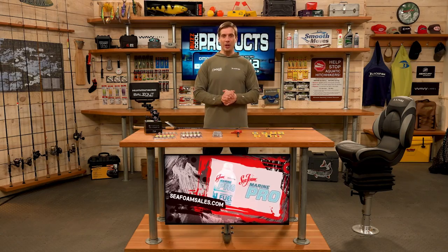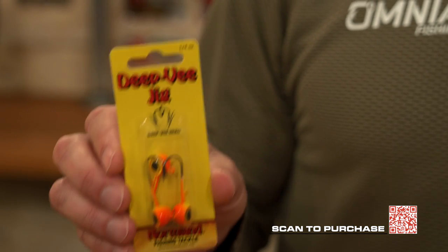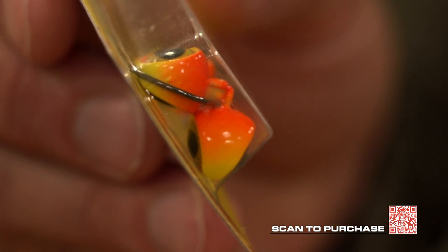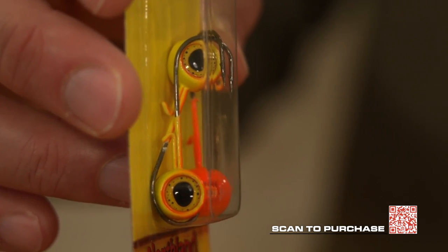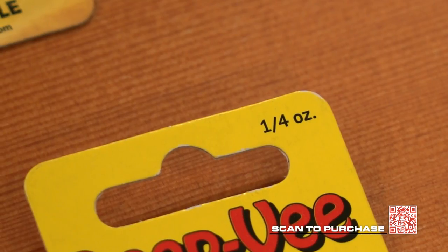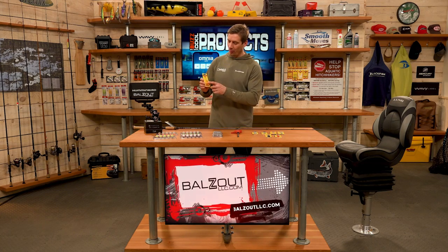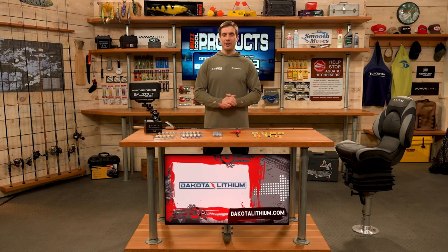Next is the Deep V Jig from Northland Tackle, featuring a keeled Deep V design that tracks straight and falls fast — great for snap jigging. It has realistic 3D eyes and a barbed wire keeper to keep soft plastics on the bait. Sizes range from 1/16 ounce for panfish up to 1¼ ounce and even 3/8 ounce for deep fishing or current. Available in nice bright colors — perfect for smallmouth bass and walleye.